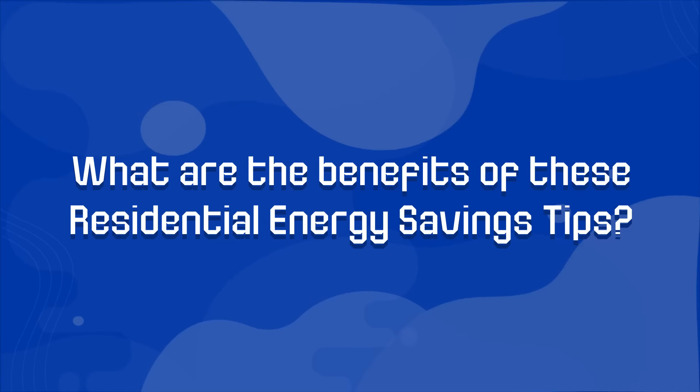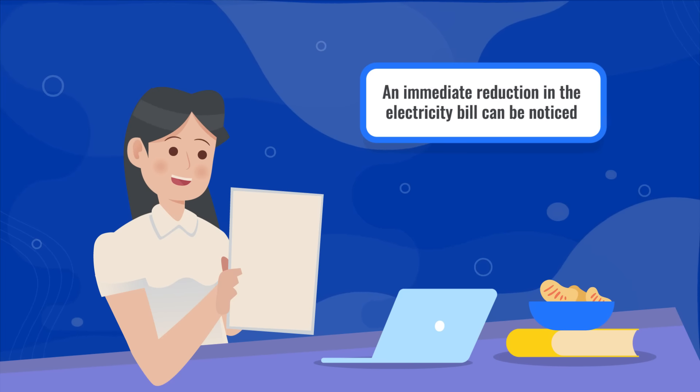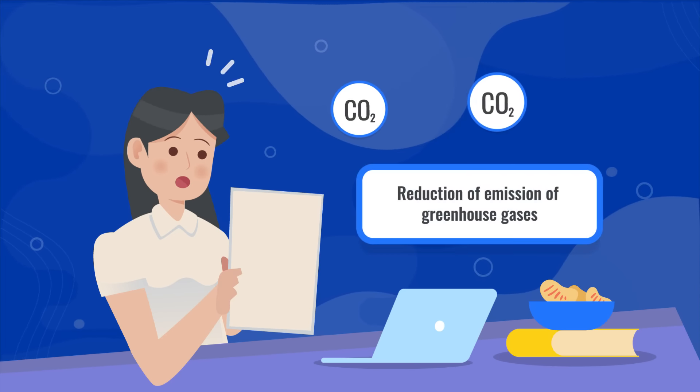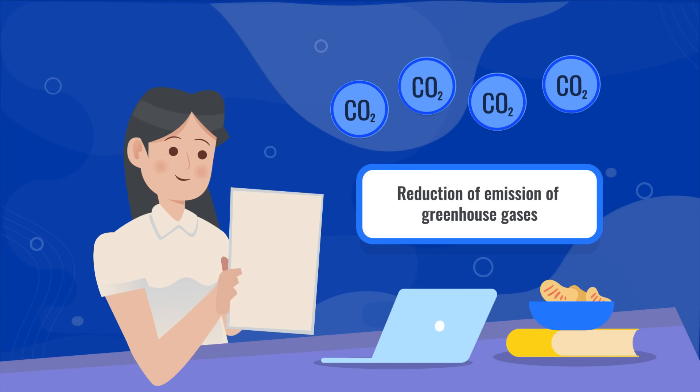What are the benefits of these residential energy savings tips? If done properly, an immediate reduction in the electricity bill can be noticed. Other benefits include the reduction of the residence's contribution to the emission of greenhouse gases.